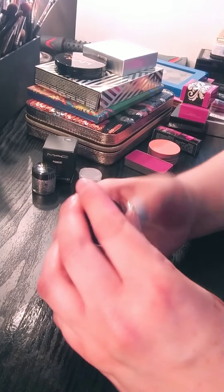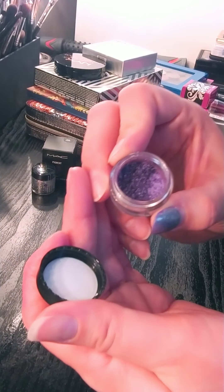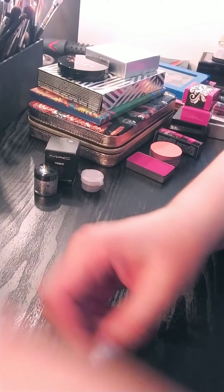I'm also going to get rid of this MAC pigment. I think it's in grape. I don't even know that they sell this anymore. This is in grape. Never used it, not interested. I'm going to get rid of it.